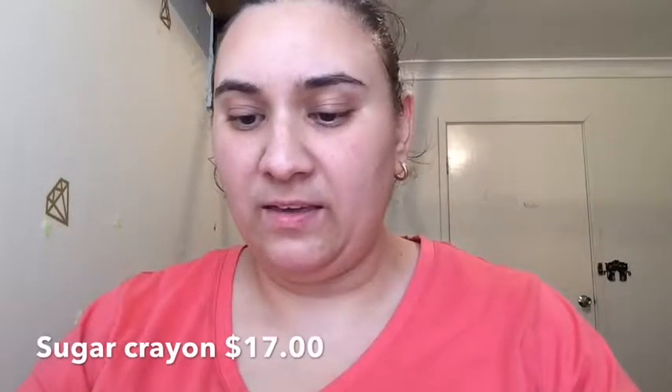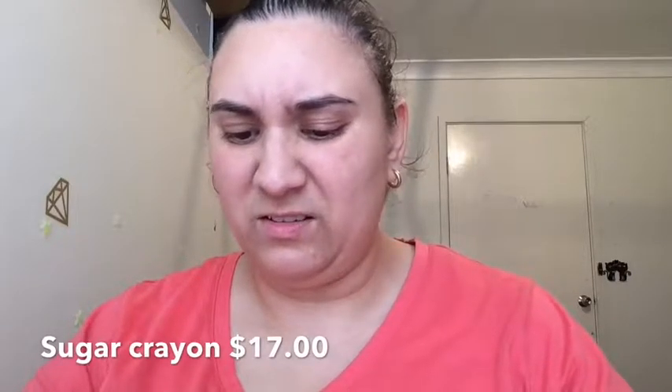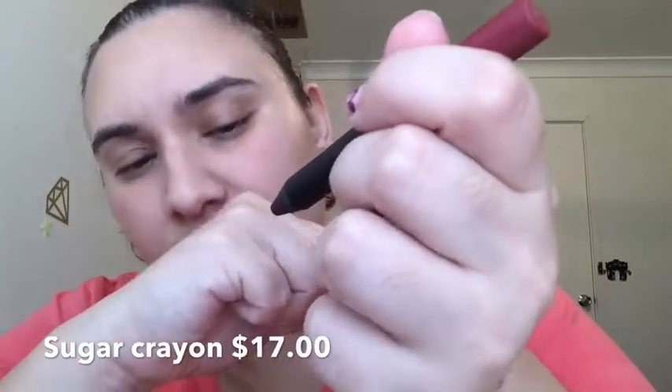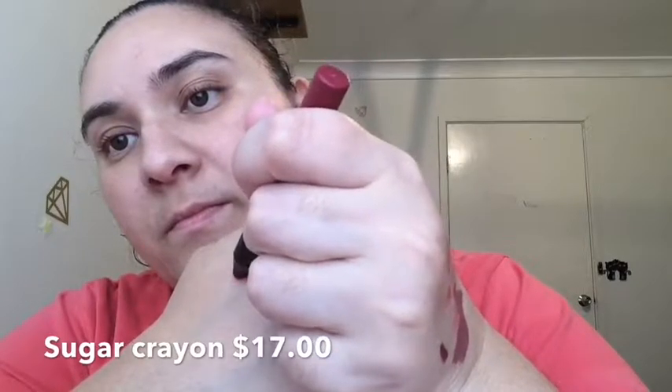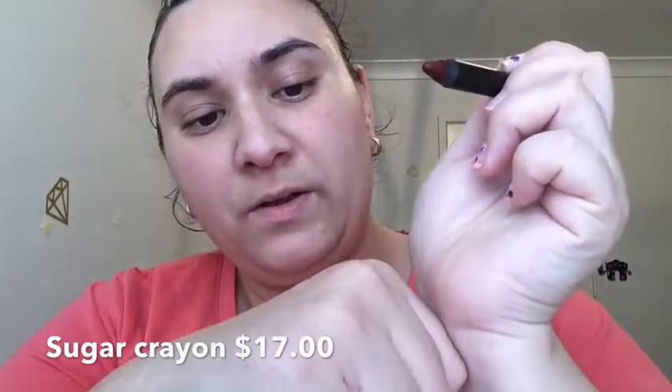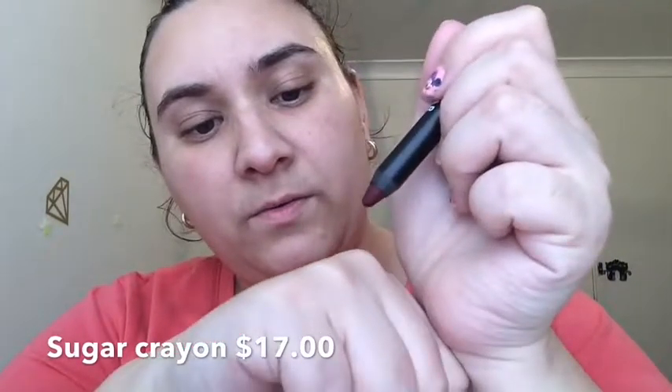The next item is Sugar Matte as Hell Crayon Lipstick. What color are you? Poison Ivy. Don't like the sound of that. That smells yummy. I'm not very good at swatching but that's the Poison Ivy color — it's like a berry color. It actually went on really good. And it is matte as hell — very matte.